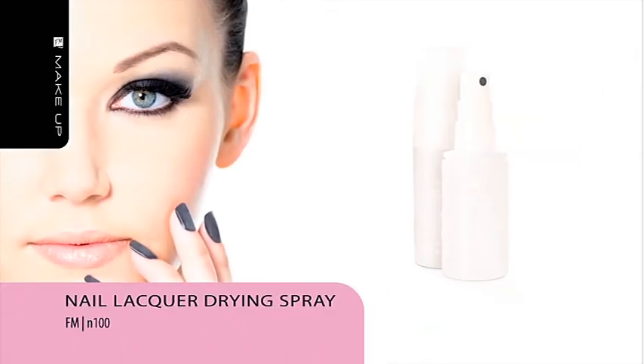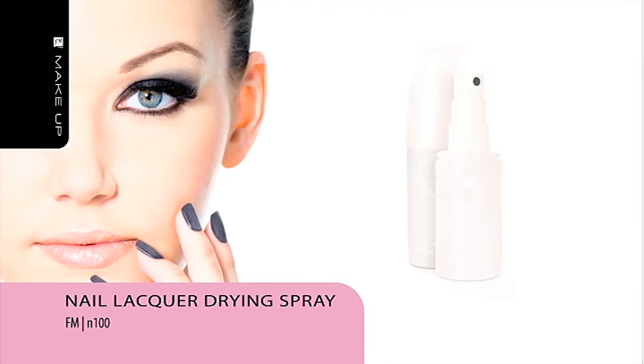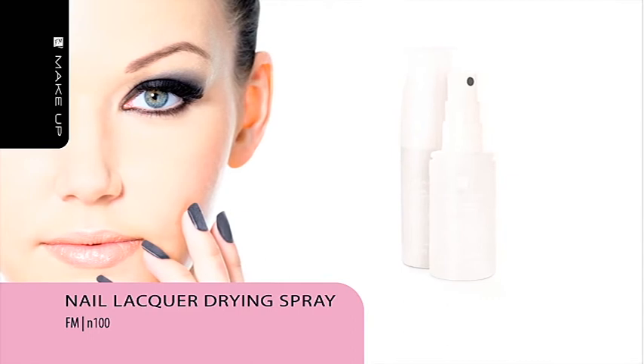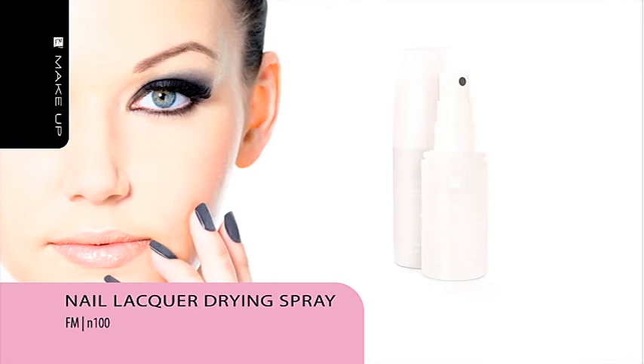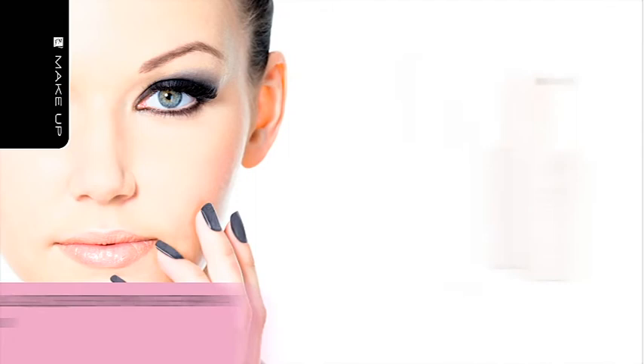Nail Lacquer Drying Spray speeds up the process of nail lacquer drying and protects it against scratches and blurs. The product gives nails a wonderful shine and makes the color more prominent. It does not dry cuticles and evaporates quickly after application without forming a sticky layer.